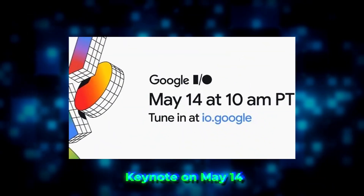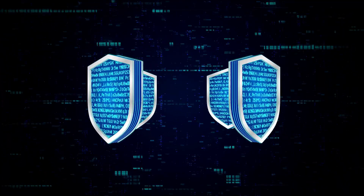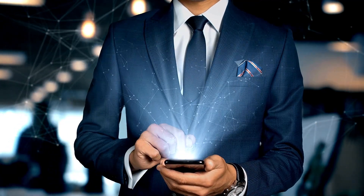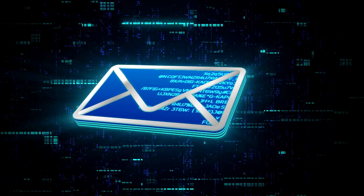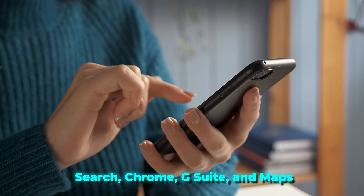The keynote on May 14th is expected to highlight updates for Android 15, including improvements to privacy features, partial screen sharing, and system-level app archiving. There could also be surprise announcements like satellite messaging and redesigned status bars. Google's popular products like Search, Chrome, G Suite, and Maps might get new AI features, and these upgrades could address issues like third-party cookies.